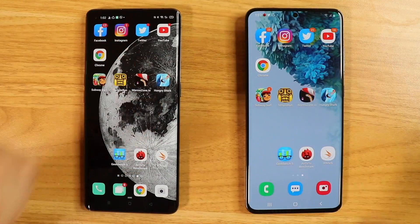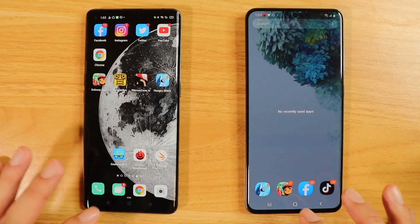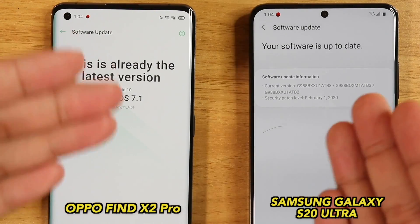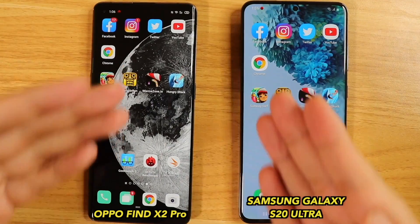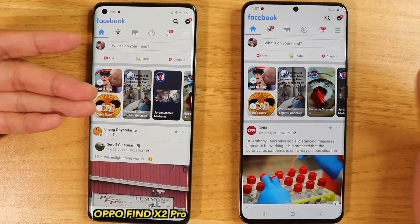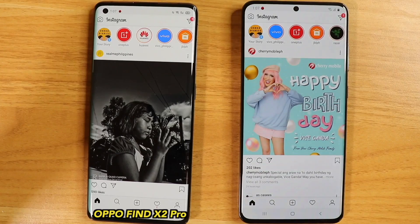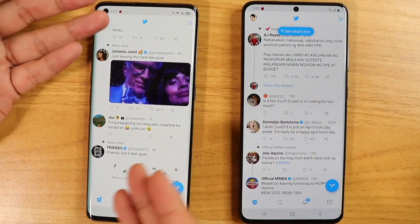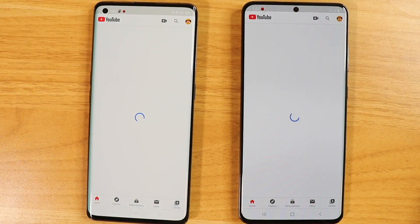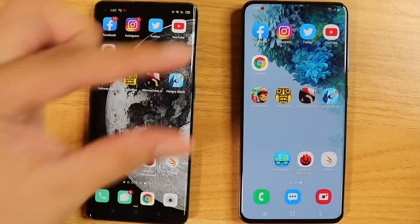Alright, here we go. First up, a quick speed test. Let's open these apps up — social media, then games. All apps closed, same Wi-Fi network, 5G, and both phones are up to date. Starting with social media — all the apps we use all the time. First off, Facebook. And Find X2 Pro was first. Instagram — again, Find X2 Pro. Twitter — that is just fast, almost instant. YouTube — I think this was first, but just a tiny bit. Their speeds are marginally close, but the Find X2 Pro looks to be faster than the S20 Ultra.